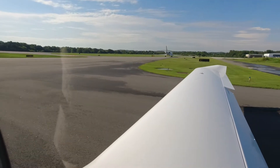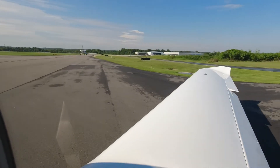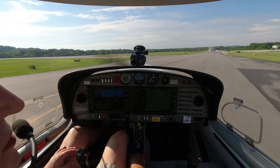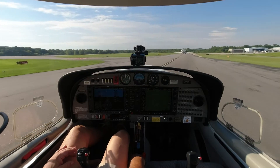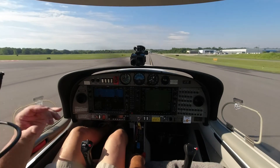It's busy — might take us a while to get out of here. We have one, two, three, four planes in front of us, and one on approach. So we've got a little bit of a wait here to go.